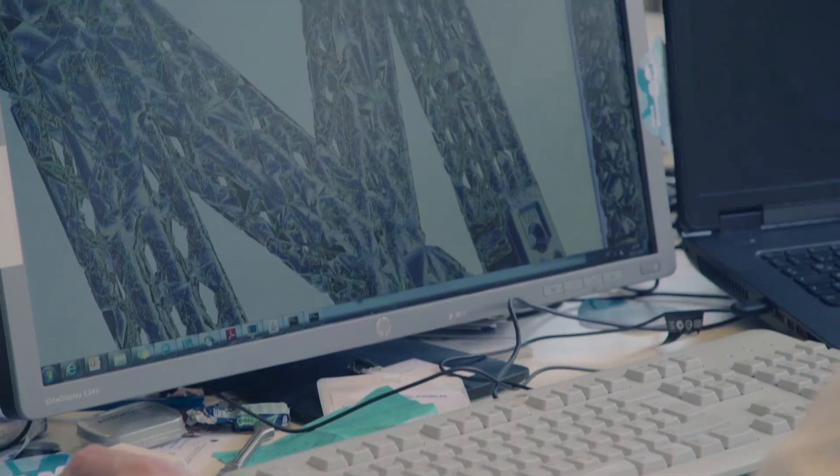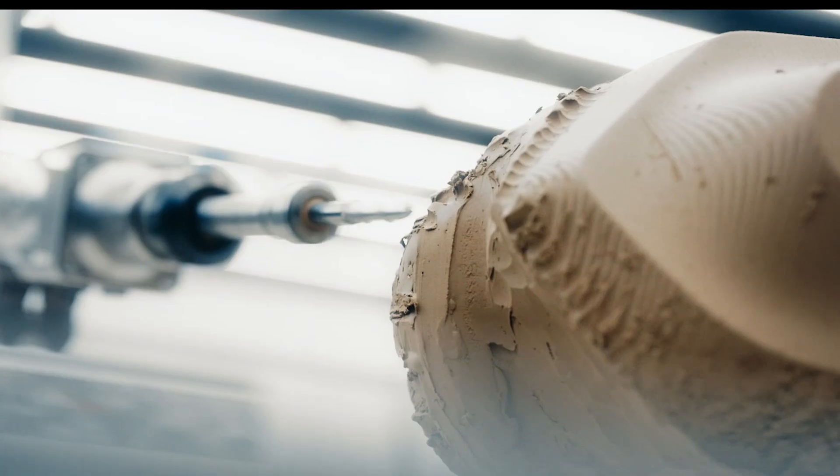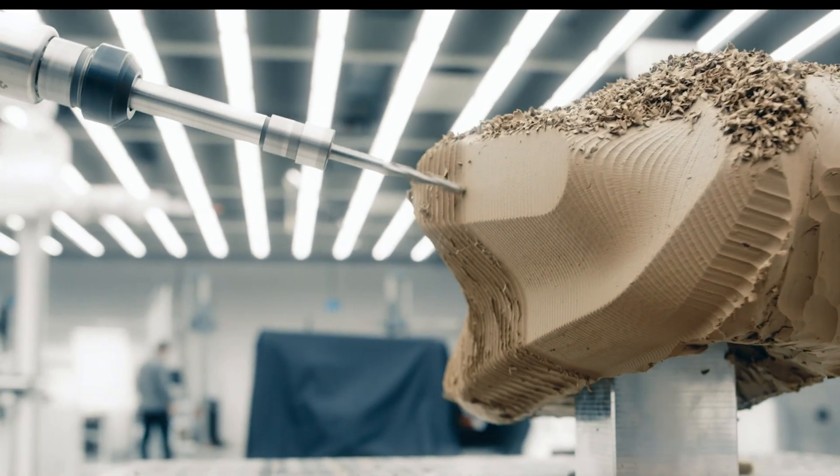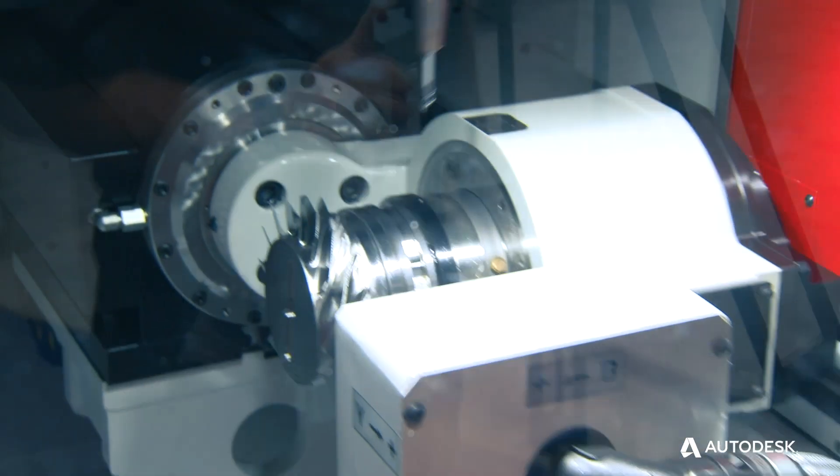In today's world, it's a very competitive environment out there. We're battling to develop new products all the time, and advanced manufacturing is a specialty within the Autodesk product lines that are focused on our CAM products, which are our CNC products, and also our simulation, including mold flow, additive and subtractive products.